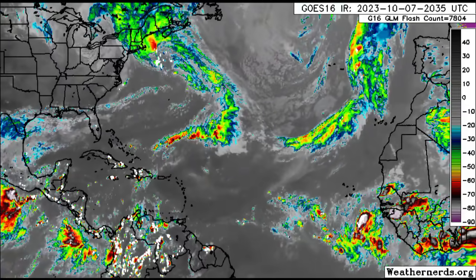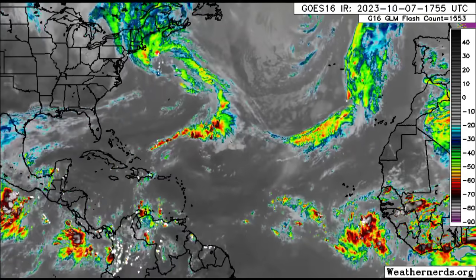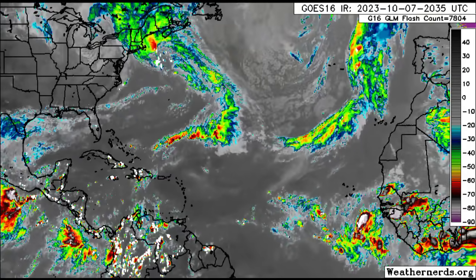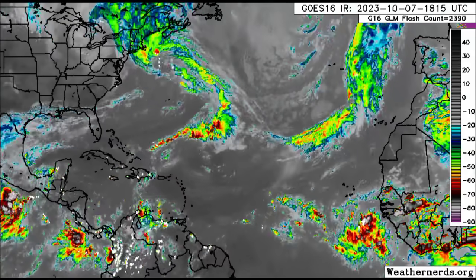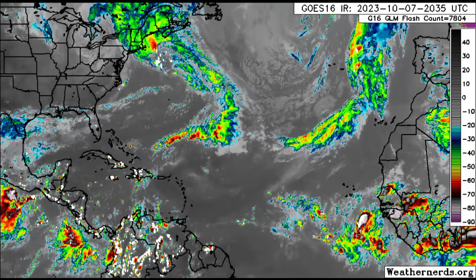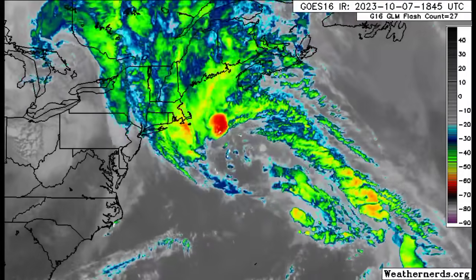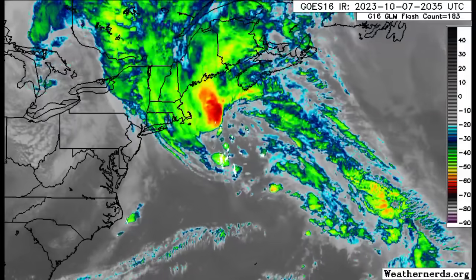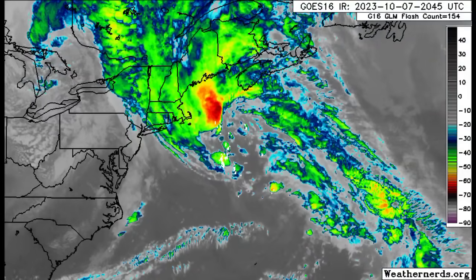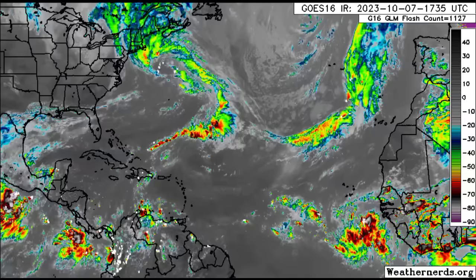First, focus goes to the Atlantic. Looking at the satellite imagery, we can see all that activity in association with what is left of Leap, which has actually dissipated. All the remnants are moving up into parts of Atlantic Canada as well as New England, currently bringing some periods of heavy rainfall, gusty winds, and rough seas. Those conditions should persist through the rest of today and into tomorrow.